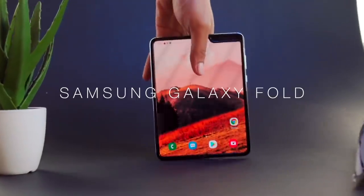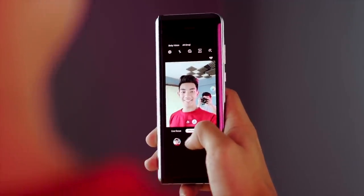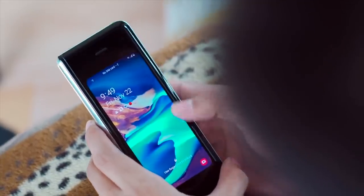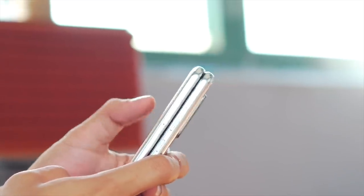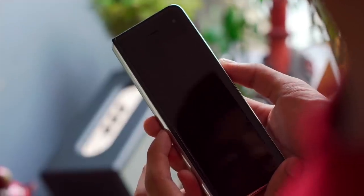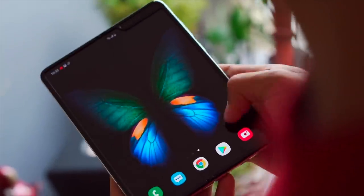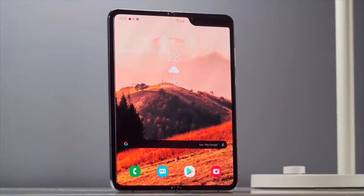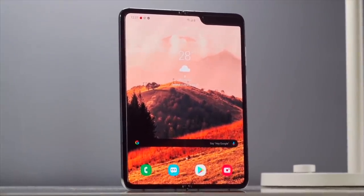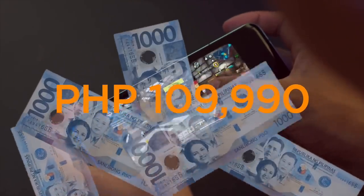Unfolding on the 8th spot is the Samsung Galaxy Fold. Samsung's first attempt in exploring the world of foldable smartphones has set the standards in that niche segment. It has a 7.3-inch main AMOLED Infinity Flex display and a 4.6-inch HD+ Super AMOLED cover display. On board is a 5G-capable Snapdragon 855 processor paired with 12GB of RAM and 512GB of internal storage, with a combination dual battery supporting QC 2.0 wired fast charging and reverse wireless charging. It's exclusively offered by major telcos in the country through postpaid plans for 109,990 pesos.